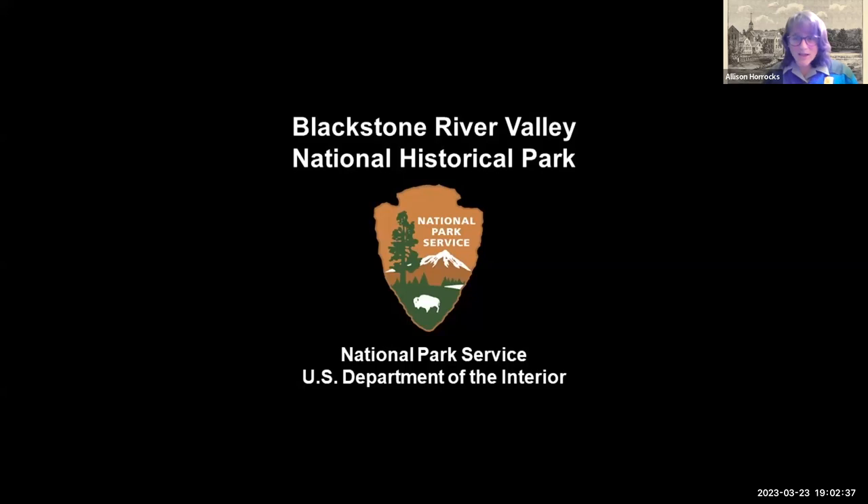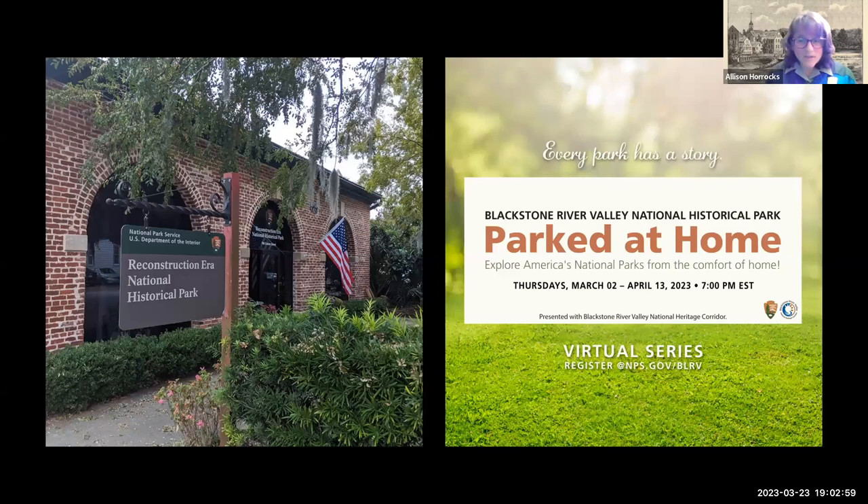We started this series Parked at Home last year partially because we knew that a lot of people were still not able to get out to their national parks because of the COVID-19 pandemic, and also because we knew that there are so many themes that unite our national parks all across the country. Blackstone River Valley National Historical Park is made up of six separate historic sites connected by a few big themes, including labor, land, and opportunity. Across those six sites we tell the story of the evolution of industry. A big part of that story is the global reach of industry and the global connections that made industry possible.